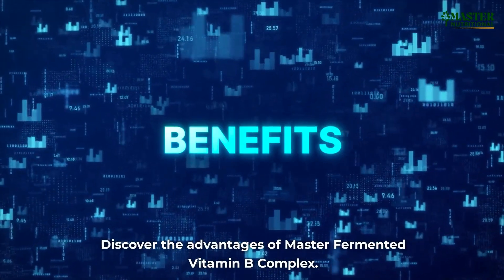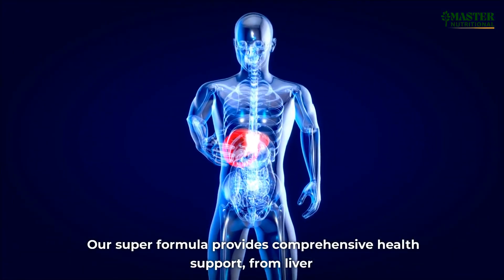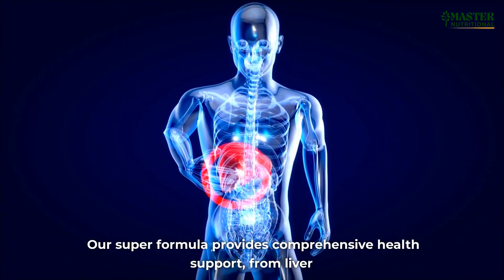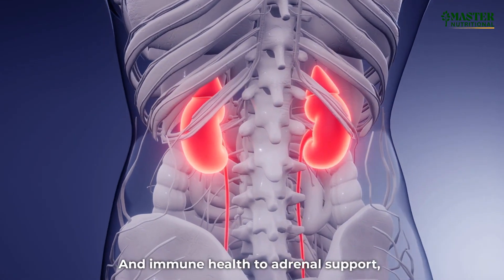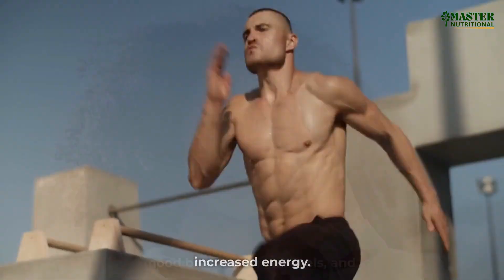Discover the advantages of Master Fermented Vitamin B Complex. Our super formula provides comprehensive health support — from liver and immune health to adrenal support, mood balance, stress levels, and increased energy.